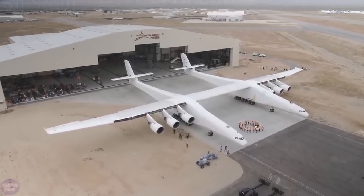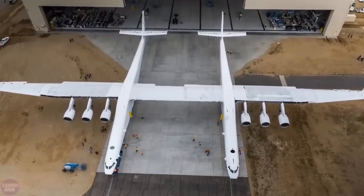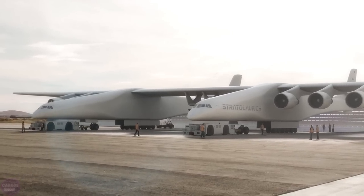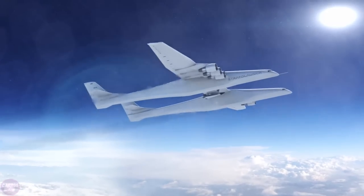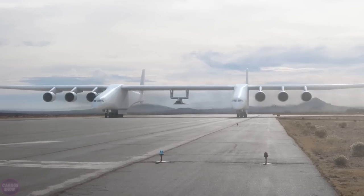The world's largest airplane, called Stratolaunch, has successfully taken to the skies several times in test flights. It is the second largest aircraft in the world and the first in terms of wingspan. The plane was created to launch spacecraft, although rockets have long been successfully used in this business. Nevertheless, the United States continues to develop this project.